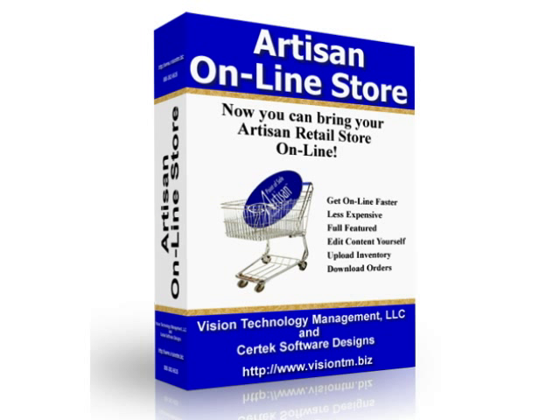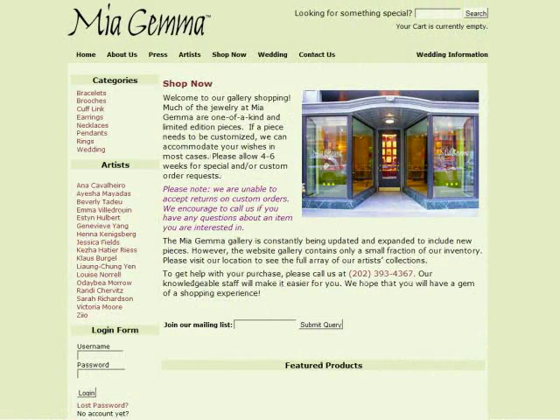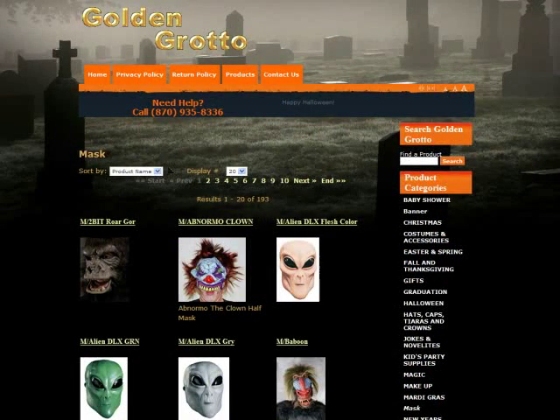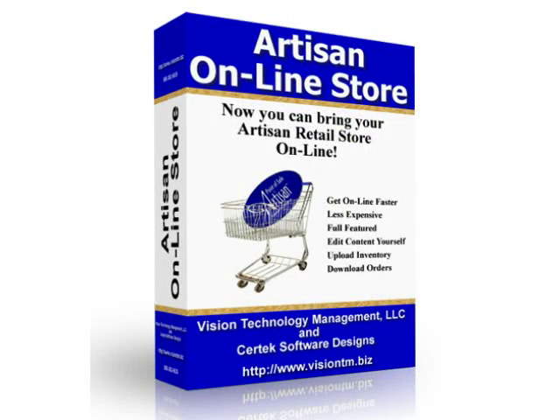Artisan's optional online store interface allows you to control one database for your in-store and online operations. Keeping track of two separate inventory lists is a thing of the past. You can control which items are sold online and manage product images and other attributes right from the familiar Artisan screens. When products are sold out, they can automatically be removed from the website, preventing customer disappointment. Online sales transactions are automatically sent to Artisan and processed the same way as any other in-store sale that is to be shipped. Print out receipts, invoices, and packing slips right from Artisan.